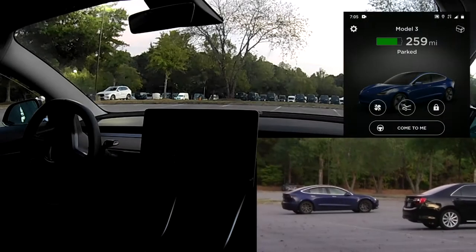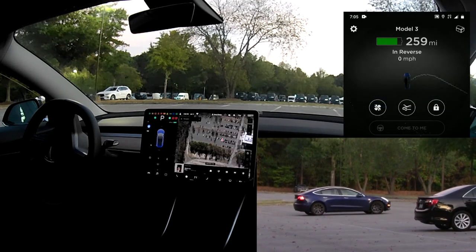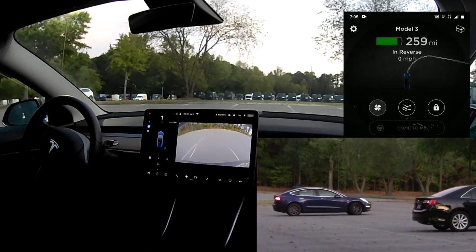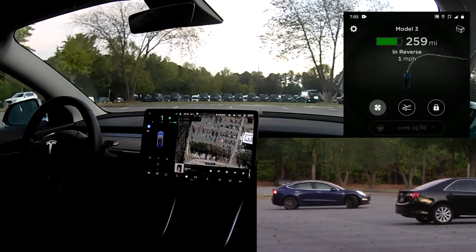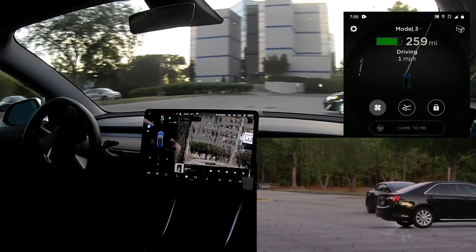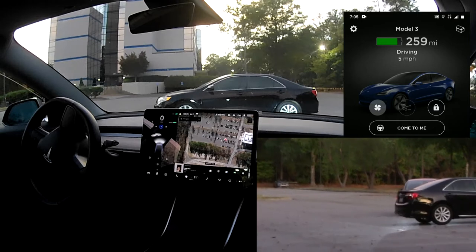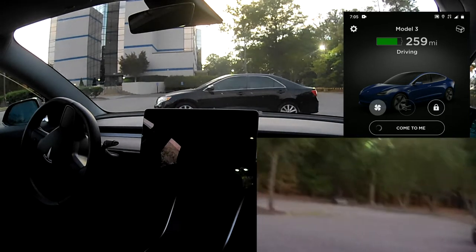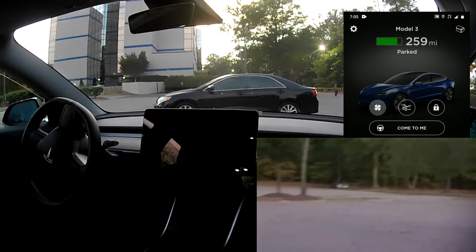The second run was also using come-to-me, and in this case there was one car between the Tesla and me. The Tesla disappeared behind it, and without being able to see what was going on, I wasn't too comfortable. So I had the car stop and decided to take a look to figure out if it was going to be a risk. Ultimately, I think the car would have done just fine getting around, but it was a little too early and a little too high of a risk for me at that point.